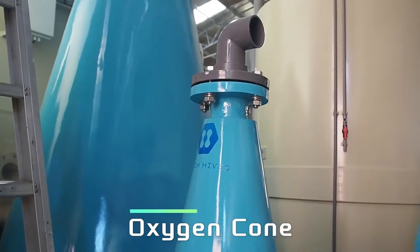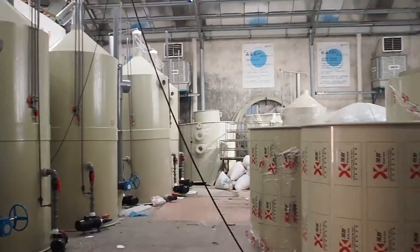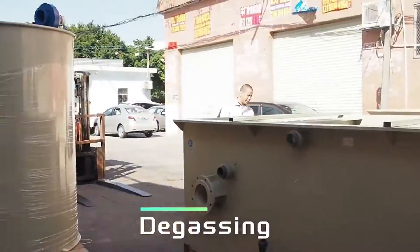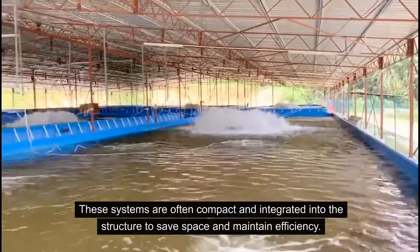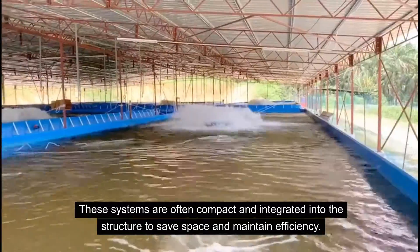Visible throughout the facility are the components of the RAS, including pipes, filters, pumps, and oxygenation systems. These systems are often compact and integrated into the structure to save space and maintain efficiency.